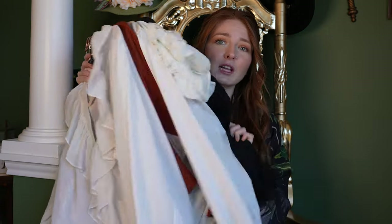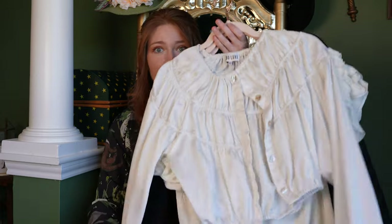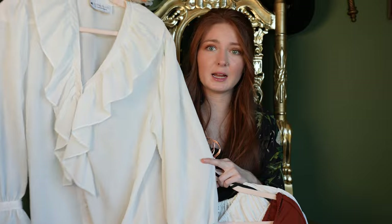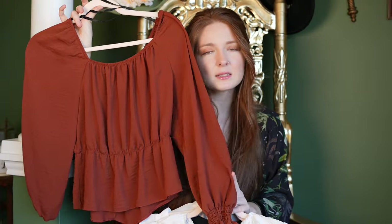The first order of business — an absolute staple in my opinion — one of the easiest to find: flowy blouses. I have thrifted an incredible amount of these. It was a really big style in the 70s to have this kind of poet blouse, so it's really easy to find these vintage, made in America, really nice quality. The same goes for these peasant style blouses.